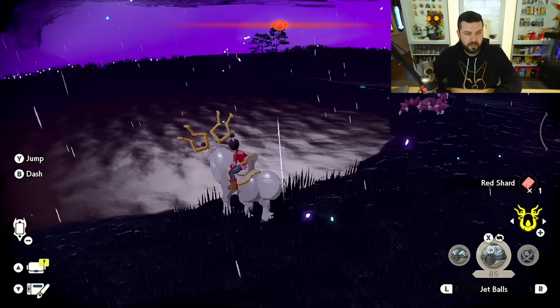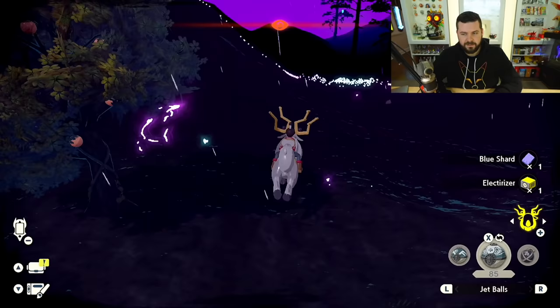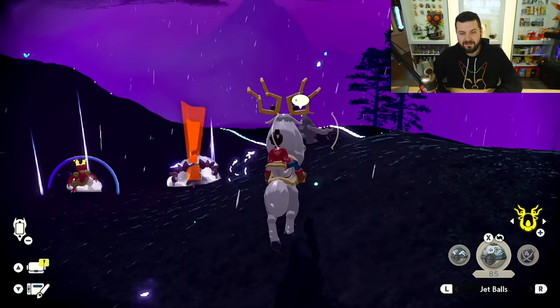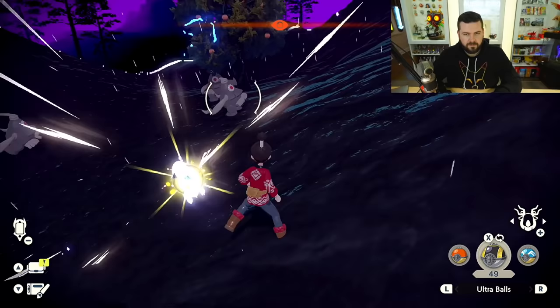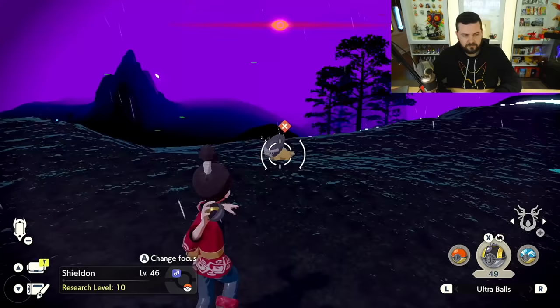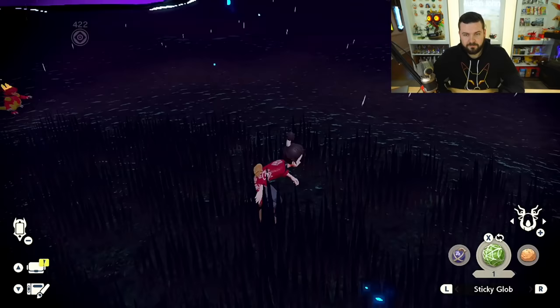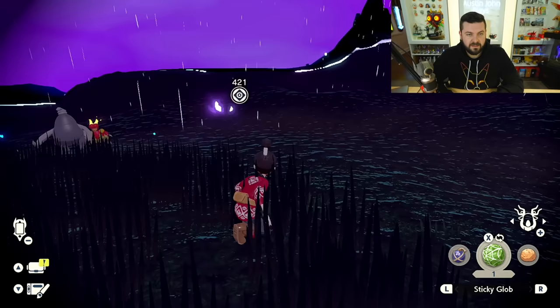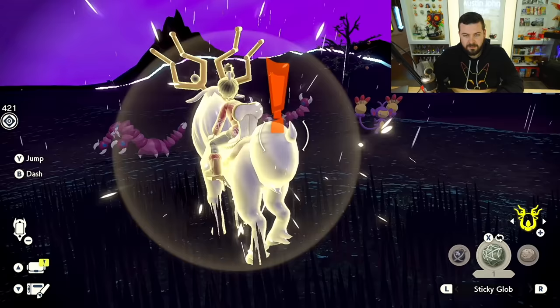When you find a Cranidos or Shieldon, they should be about the level to evolve, or guaranteed close to it. There's a Cranidos showing up — fly balls never work on hills, we know this. Got the Cranidos! Now let's look for the third spawn — Shieldon. Ultra Ball from the back. Hi Jolteon, hi Eevee. Got the Shieldon! I'll hang out here in case something else spicy shows up.